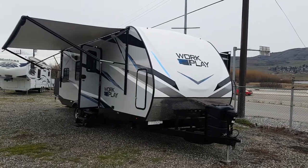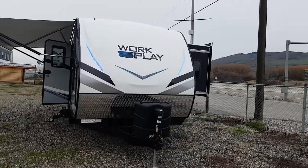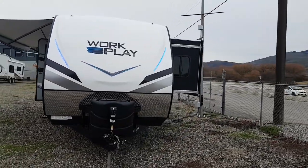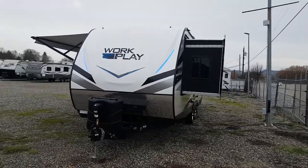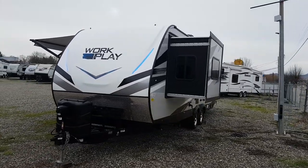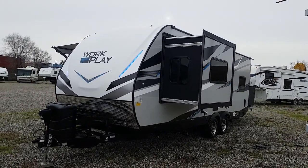This is Jeff with Mike Roseman RV in Vernon, British Columbia. I'm going to give you a quick walkthrough — it just arrived, it's a brand new 2022 Work-and-Play toy hauler. It's a new line for us and we're really excited about it. It's the 21-foot model, the 21LT.